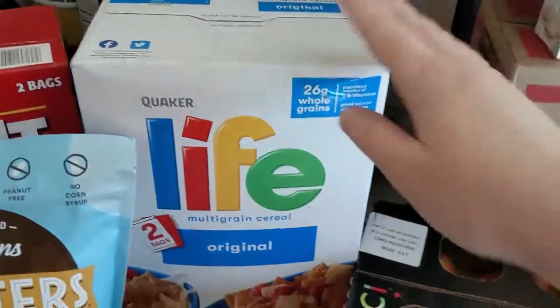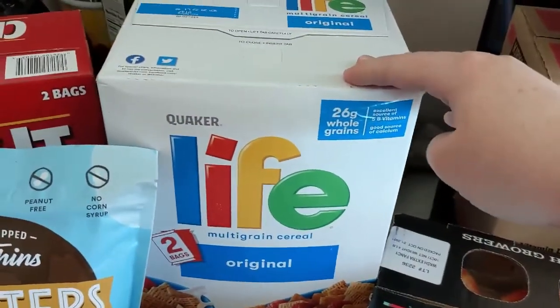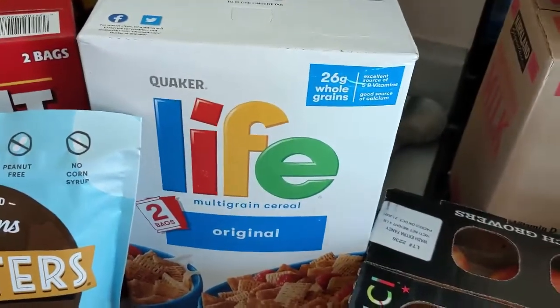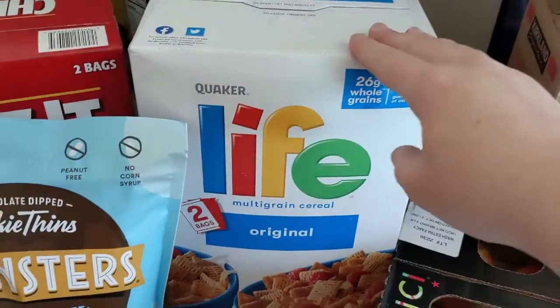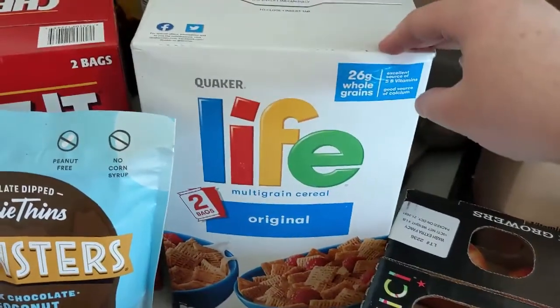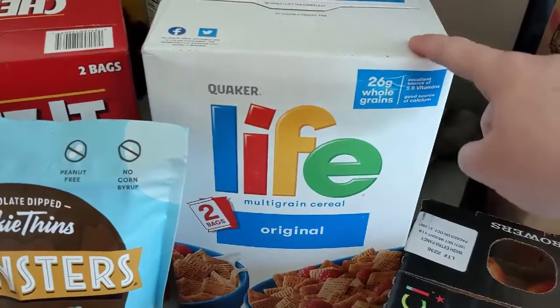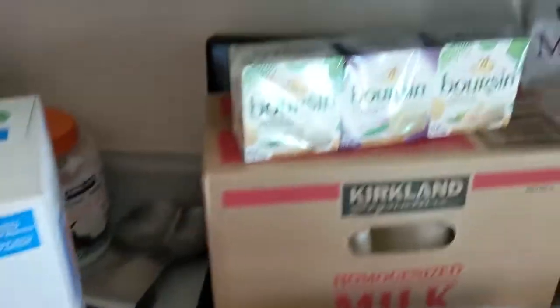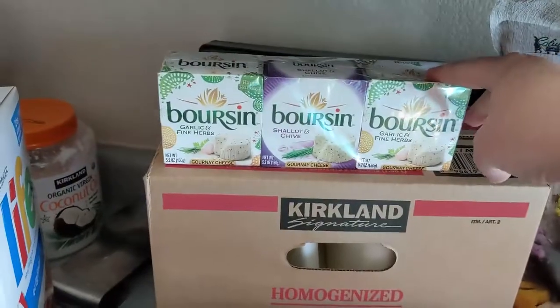We typically don't do a ton of cereal, but going into December we know that we are going to have a new baby and we will need some very quick and easy breakfasts. So I did get this. It was on sale and they didn't have our go-to which is Honey Bunches of Oats. The Borsen was on sale — it was a three pack for I want to say like five or six dollars.